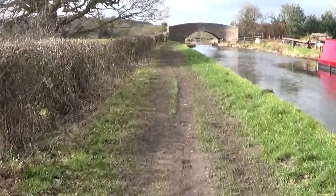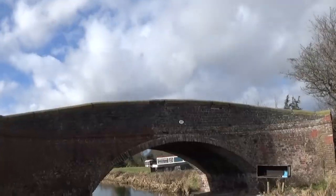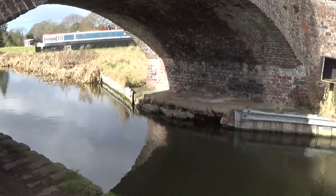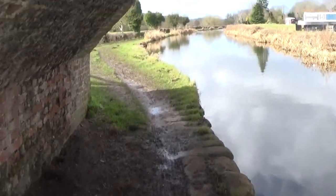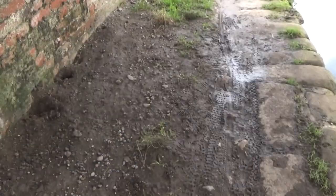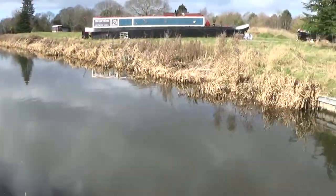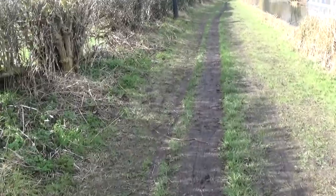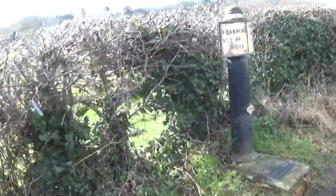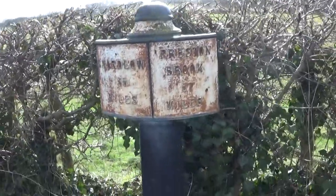All you can hear is geese! Our next bridge is coming up — just look at the stonework on this bridge. There's not much of a gap to walk here so you have to be crouched over. We find another mile marker — not in very good condition, but you can make out 35 miles to Shardlow, Preston Brook 57.